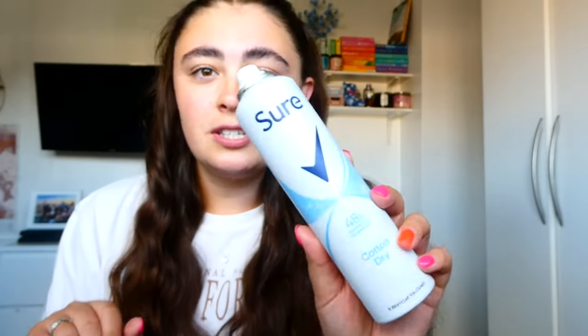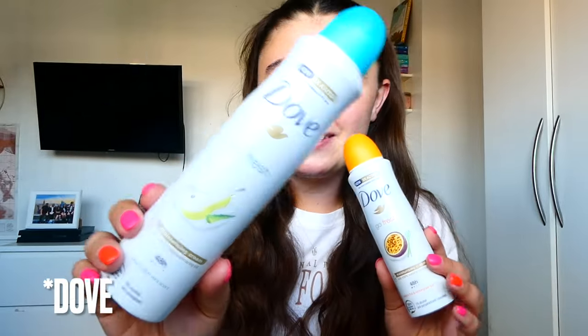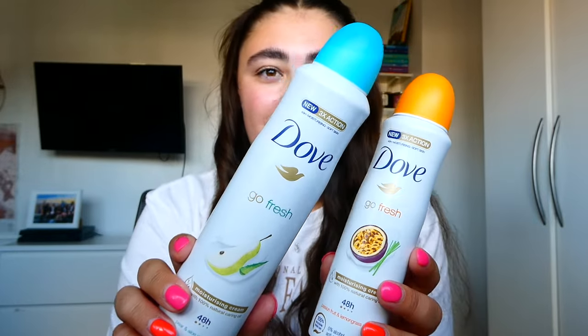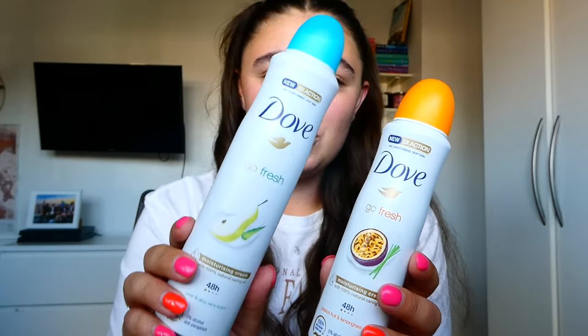I can see some deodorant. This is the Sure 48-hour Cotton Dry — a classic. Smells great, works great, always pick them up on offer. And then we have my absolute favourite: the Sure in a full-size Pear and then a mini Passion Fruit. I took the Passion Fruit on holiday and used it up, and then for September I switched to Pear. It's my favourite for the autumn-winter months, and Passion Fruit is my favourite for summer. Will repurchase, but not for the new price of £4.50.